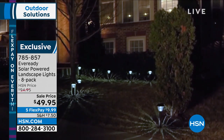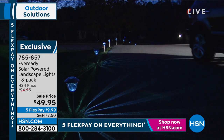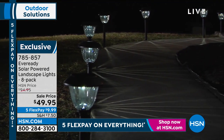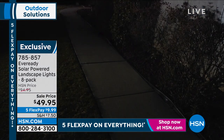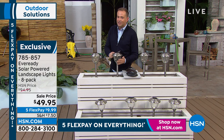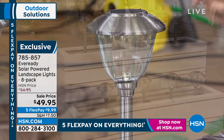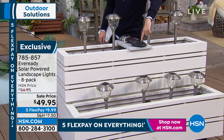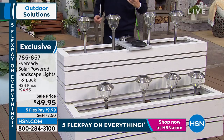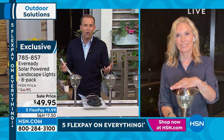Traditional landscape lighting costs a fortune — lots of money, digging, wires, cables, and they're fixed. If you move house, you can't take them with you. Here, you can have fun — try them as you approach the house, line the driveway, move them to the back of the house. They stand nice and proud and tall, and they're made with glass — not traditionally available at this price point, which is normally more of a plastic or acrylic. Eight lights in a set, across three color options.